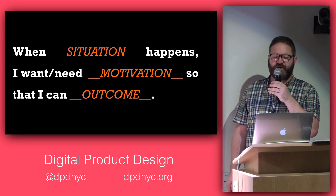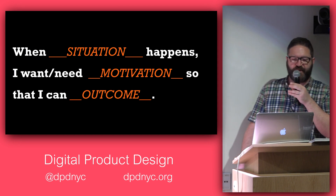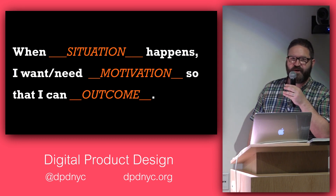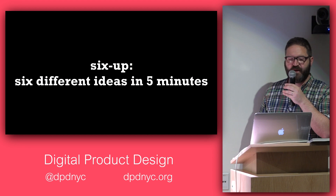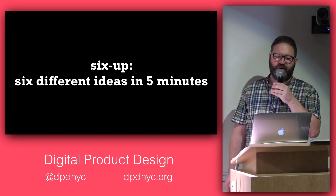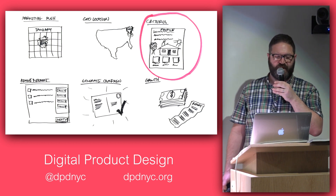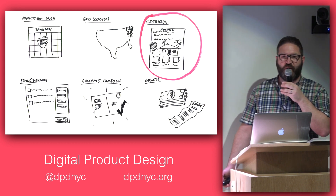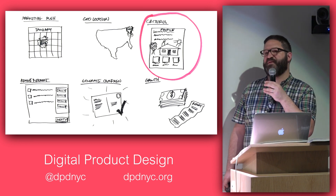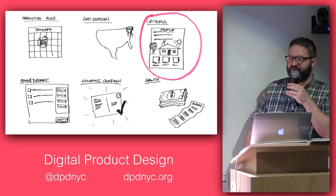Often we'll start with writing some job stories — jobs to be done. Just understand that if a user's in a situation, they have a need and they desire an outcome. We'll then fold a paper up, maybe into six or eight sections, and create a bunch of different ideas. We've drawn some things, then go around and present those ideas to everyone briefly, and do another round so we can riff off each other's ideas — generating as many ideas as possible in a design studio methodology.